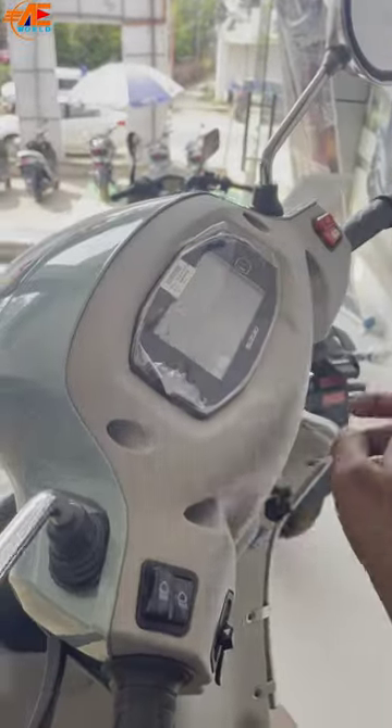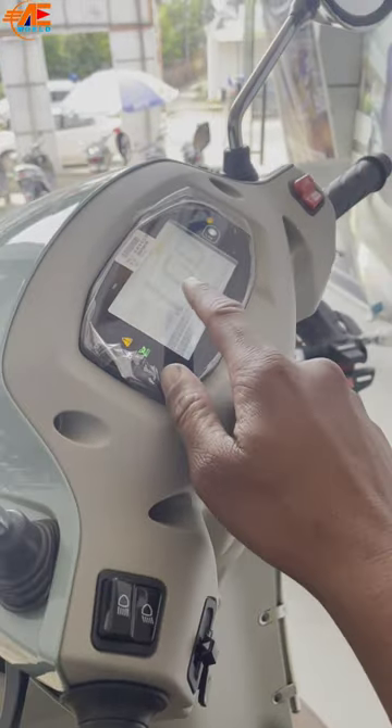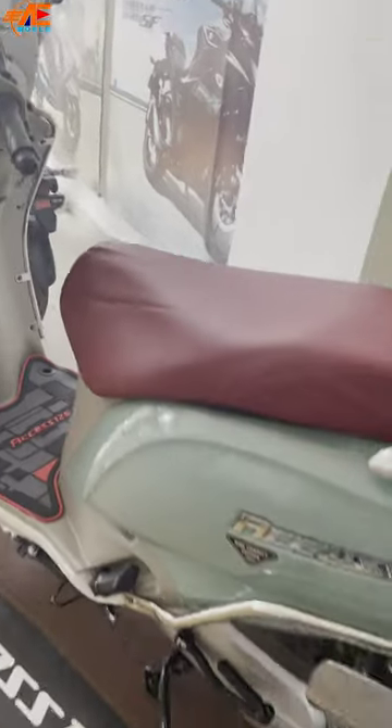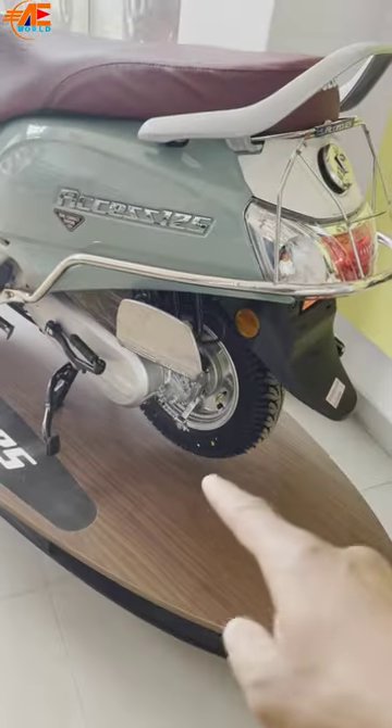It has 21.8L under-seat storage, which is very good. You will get Bluetooth connectivity and a smartphone GPS tracking option. You will get a lot of features, and you will get more wheelbase than other scooters.